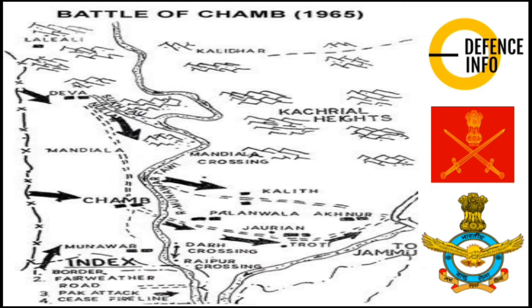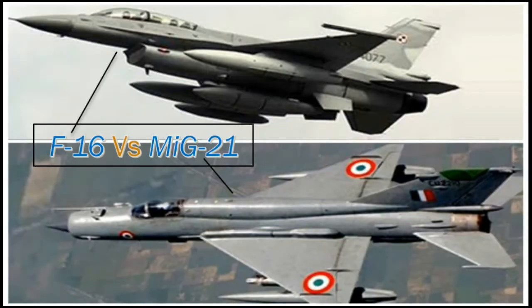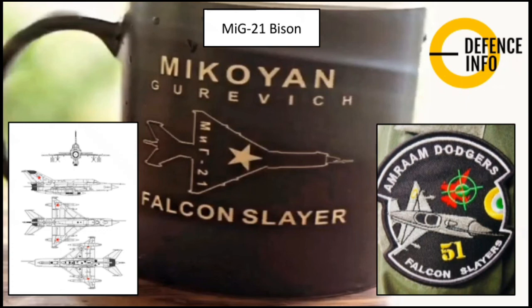The aircraft made its debut in battle when the Indian Army was fighting against Pakistan. Wing Commander Abhinandan flew his MiG-21 Bison into that area and knocked down an F-16 in a dogfight. The F-16 was carrying AMRAAM missiles while the MiG-21 used its R-73 missile to bring it down. As a result, the 51 Squadron was given the shoulder-tap titles of 'Falcon Slayer' and 'AMRAAM Dodger'.